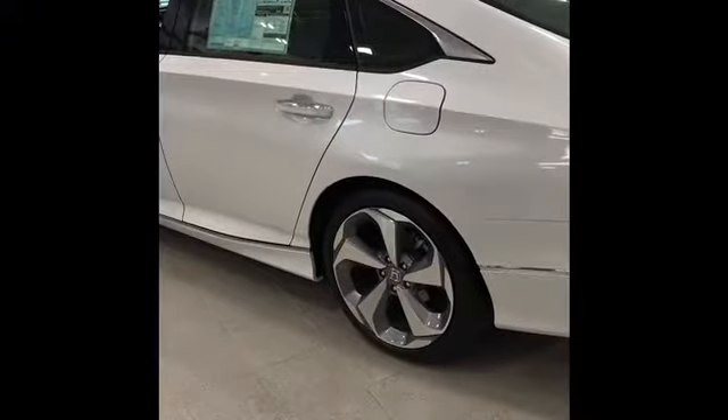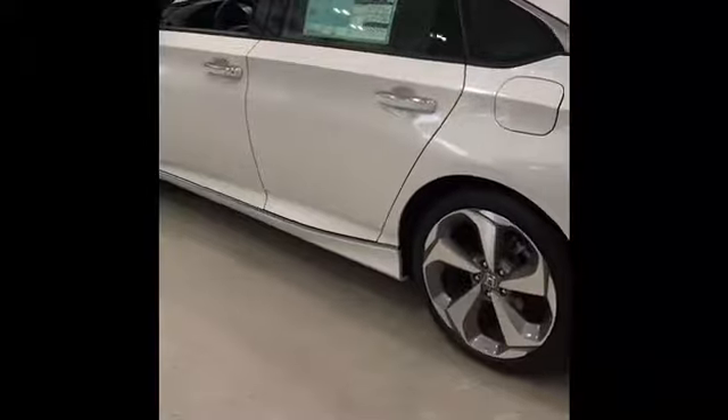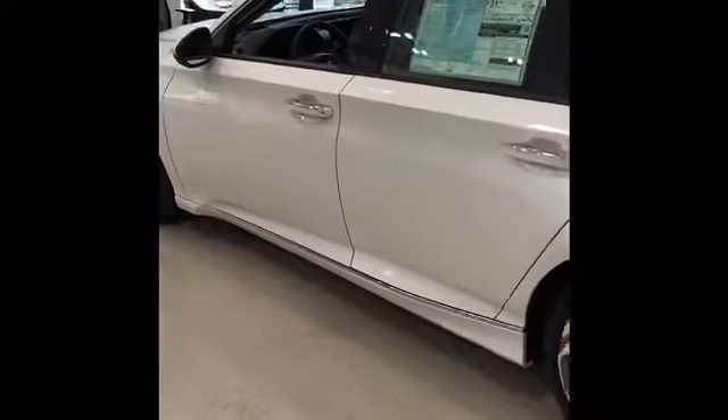Hello, I'm Anik. I'm going to show you today the 2017 Accord LX. The 2017 Accord sedan comes with a 185 horsepower engine.